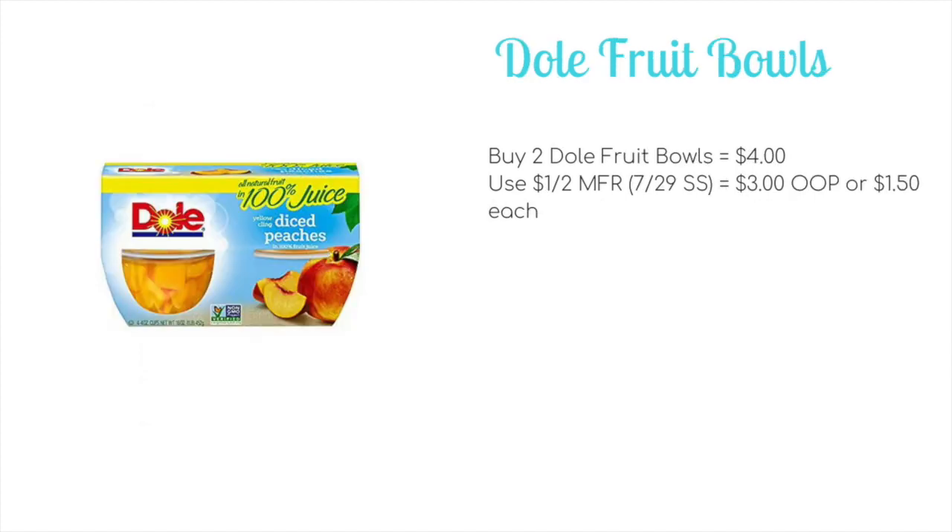Dole fruit balls are going to be on sale two for $4. We have a $1 off two manufacturer coupon in the 7/29 Smart Source, meaning you'll pay $3 out of pocket, or just $1.50 per full pack.